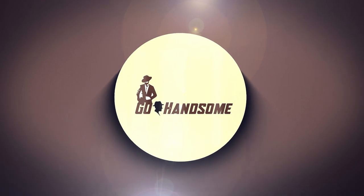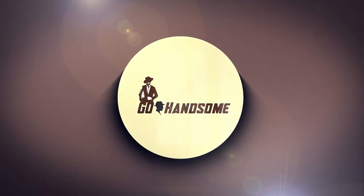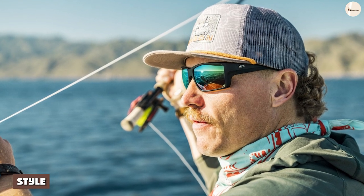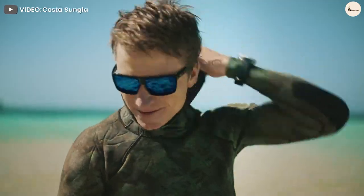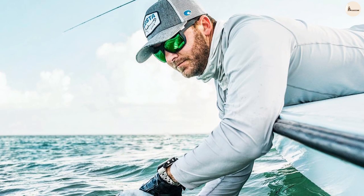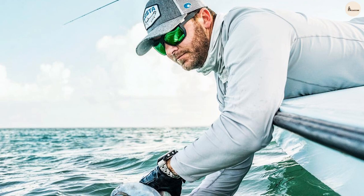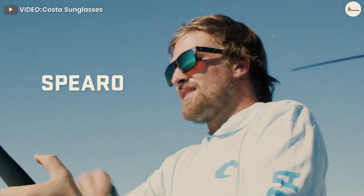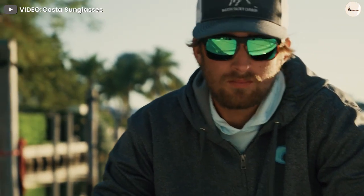Costa vs Oakley: Style. Aside from overall functionality, style is an important consideration when choosing sunglasses that are right for you. Costa sunglasses are manufactured for both men and women. They're incredibly popular among those who are frequently on the water, regularly go fishing, or participate in aquatic and outdoor recreation. Costa's signature wraparound frame design helps filter the harsh light that reflects off the bright surface of both shallow and deep water.